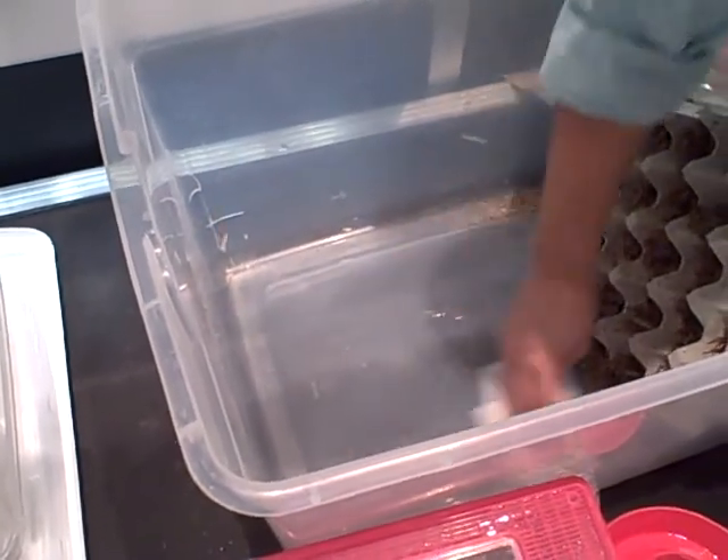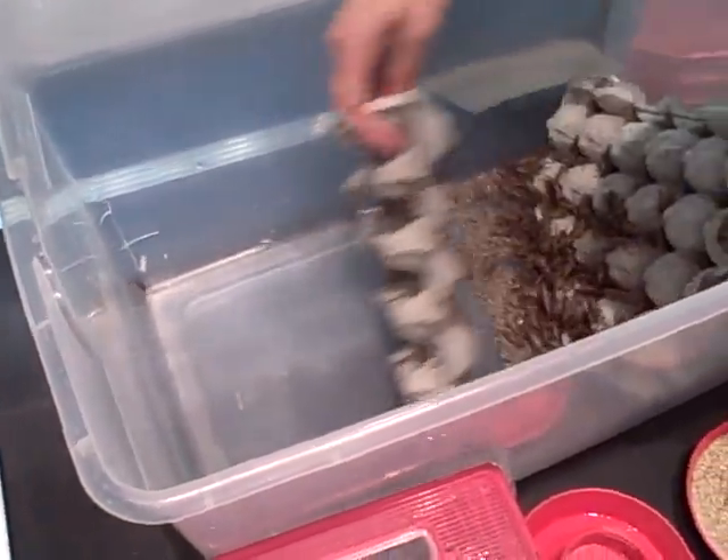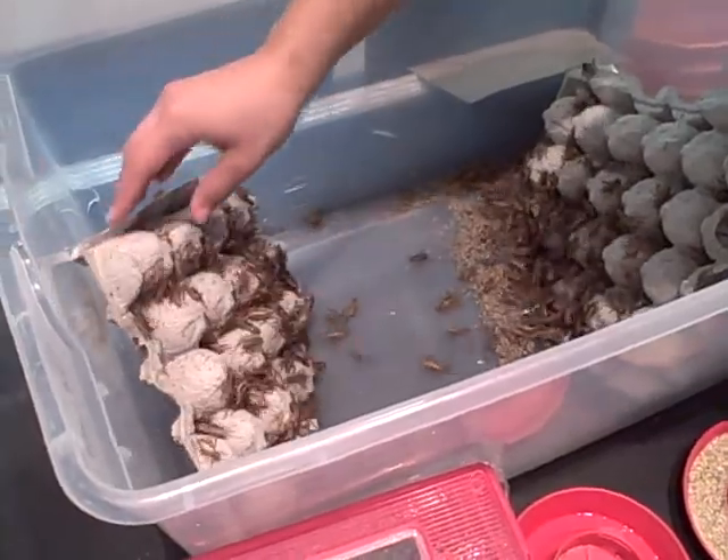I'm amazed that they don't all jump out of the container. Sometimes they do, and more than anything, they jump on me.